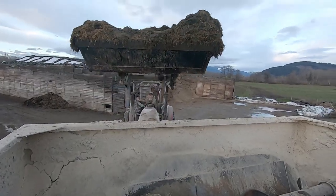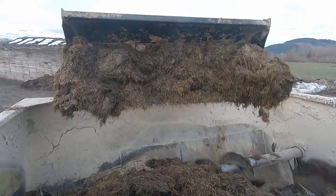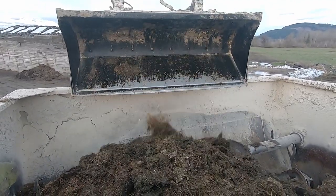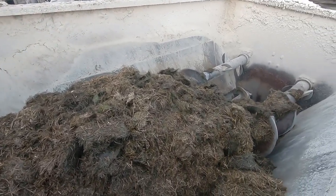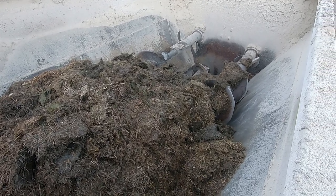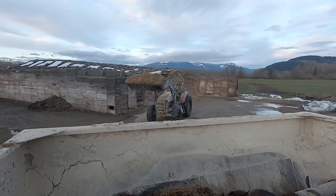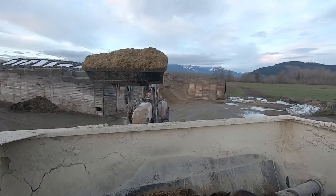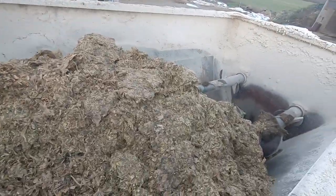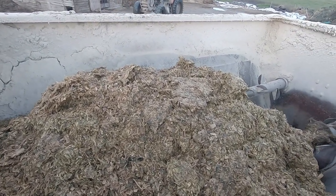We're bringing in another big scoop of grass silage — drop it in. This is going to feed about 100 cows with this load once we get it filled up. Finally we're getting into the corn silage — you can see it's a lot lighter color than grass silage. We're making a layered salad at this point; we are no longer tossing it, we're just putting in our layers.